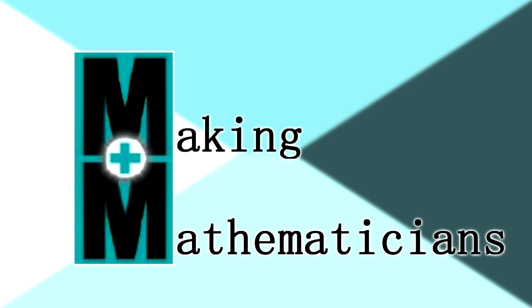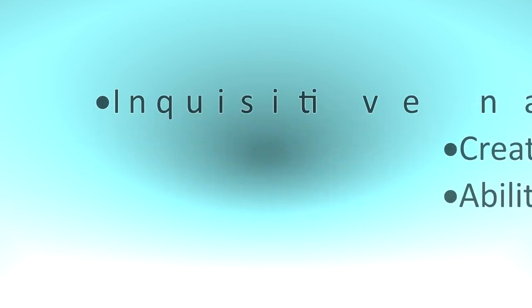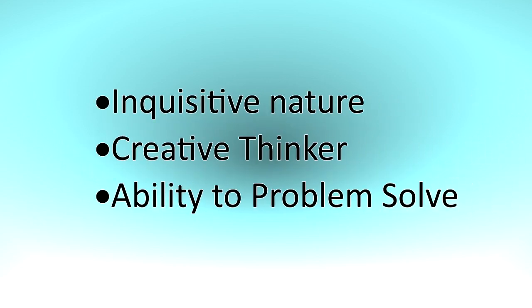This is Making Mathematicians, bringing you an introduction to the eight mathematical practices. The eight mathematical practices are used in a successful inventor and mathematician. So what does it take to be one of those? Well, it takes an inquisitive nature, a creative thinker, and the ability to problem solve.